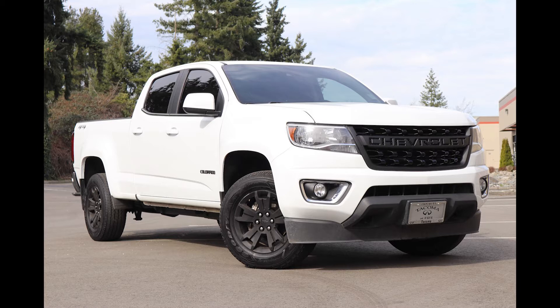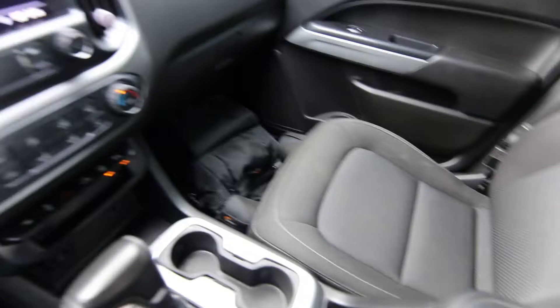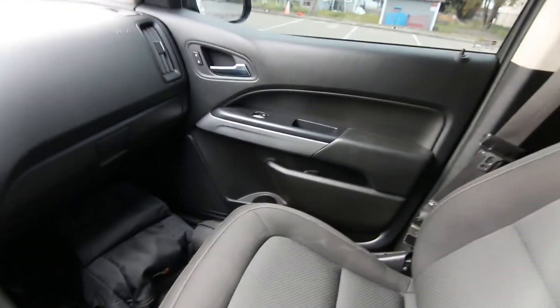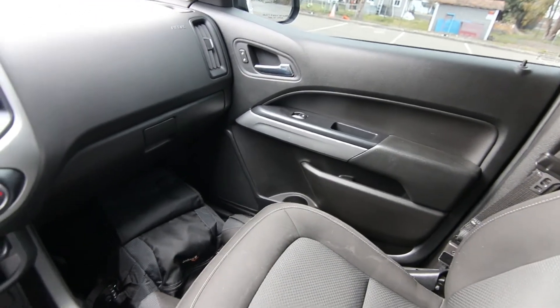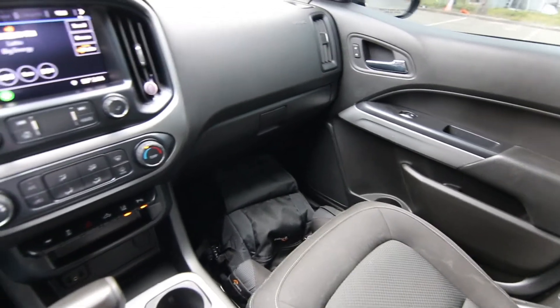Local one owner, clean Carfax — we do have a complimentary Carfax report. This was a recent trade-in; some of our nicest vehicles come in on trade, and this Colorado is no exception. Actually, it was a pretty big lifestyle change. The person traded this in for a Tesla Model 3, so obviously taking things in a different direction — doesn't really need a pickup truck anymore.